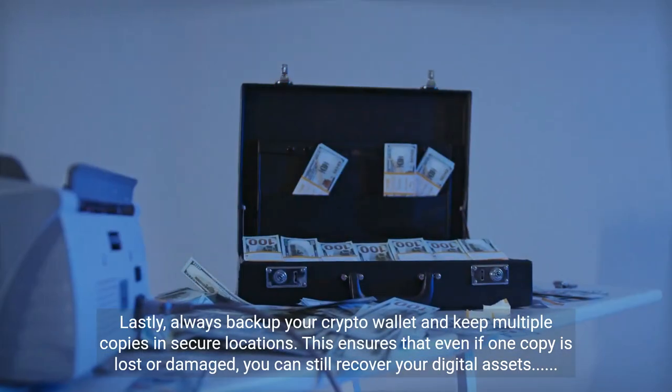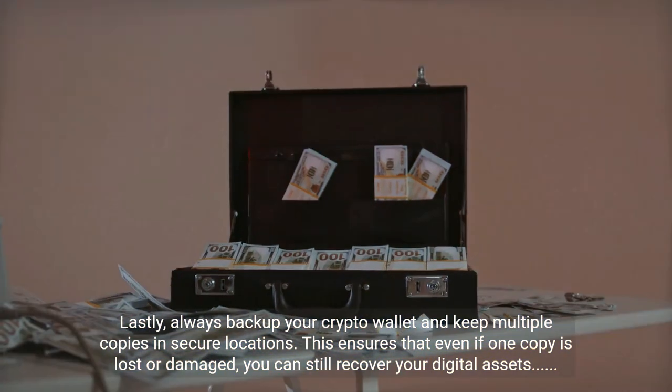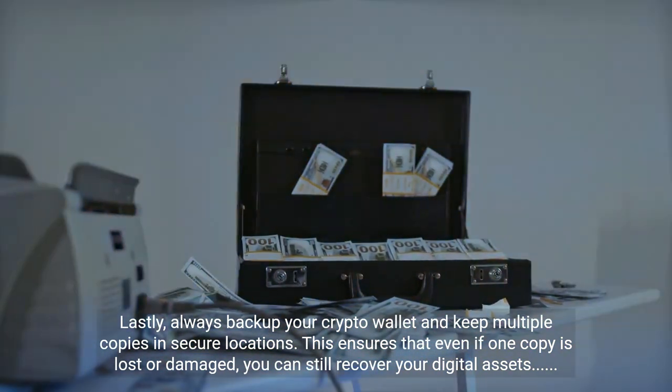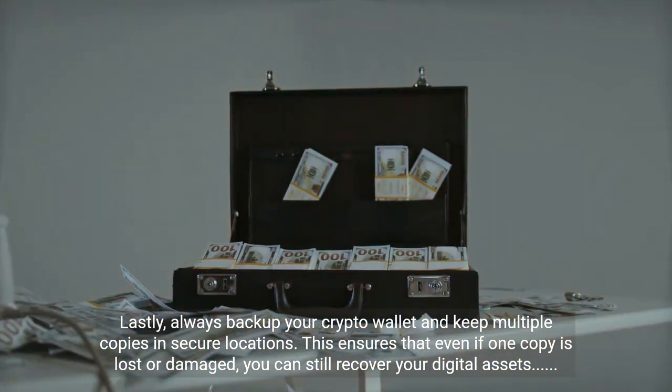Lastly, always back up your crypto wallet and keep multiple copies in secure locations. This ensures that even if one copy is lost or damaged, you can still recover your digital assets.